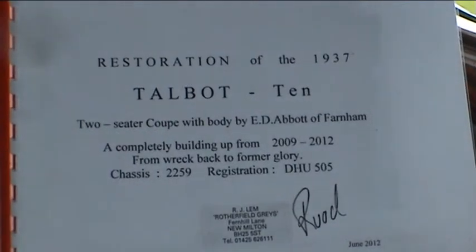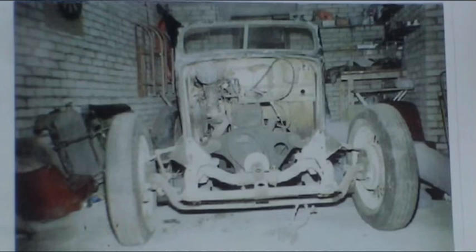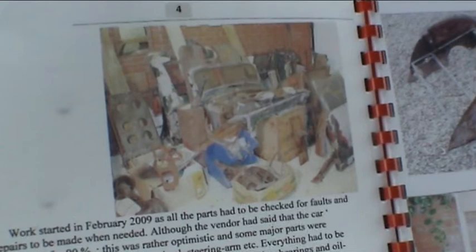The overall condition of this rare Talbot 10 two-seater coupe was very poor and it had been living for many years outside the house in Kendal. Being the Lake District in Cumbria, there was a guaranteed amount of water helping the destruction. The hood had given in and the seats, carpet and steering wheel were corroded or gone. When Rude picked it up, he picked it up literally in boxes.